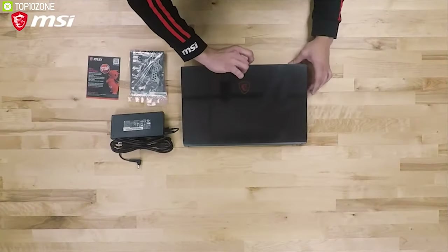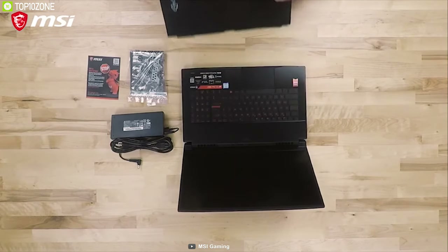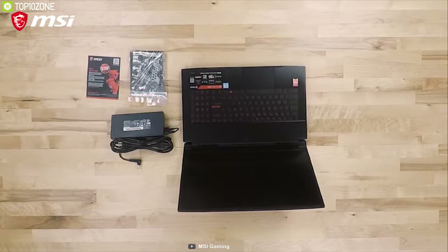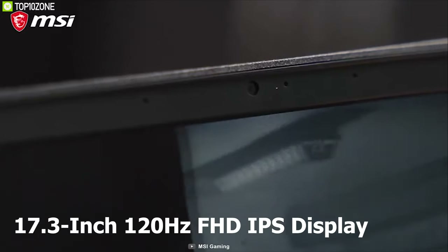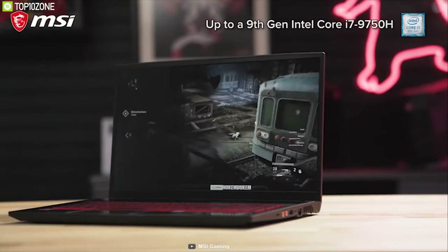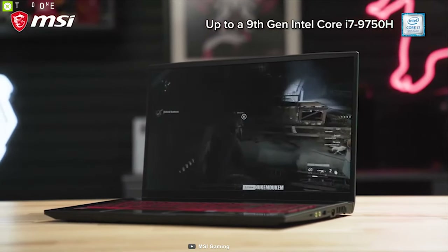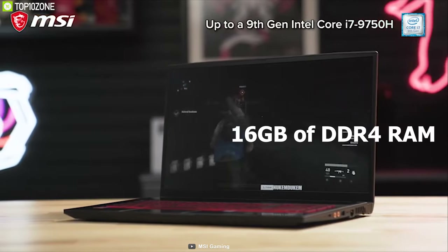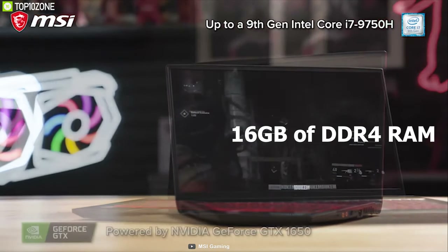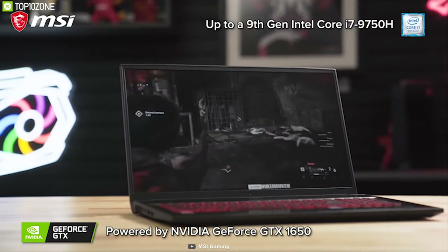The 17.3-inch MSI GF75 Thin gaming laptop is designed for gamers looking for a balance between performance and portability. It comes with a 17.3-inch 120Hz FHD IPS display and is powered by an Intel Core i7 9th generation processor clocked at 2.6GHz. The processor is paired with 16 gigabytes of DDR4 RAM and a powerful NVIDIA GeForce GTX 1650 4-gigabyte graphics card.